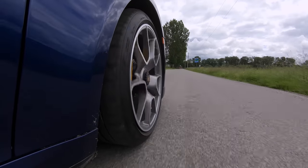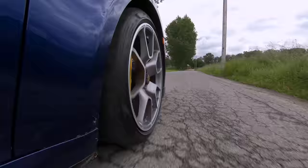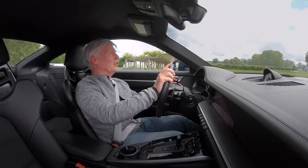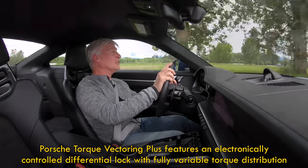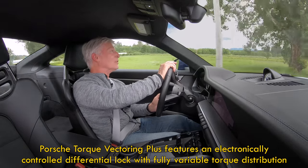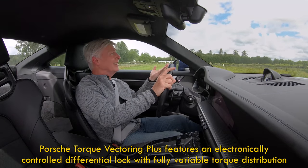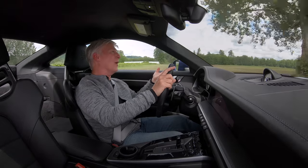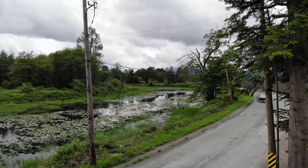An optional PASM Sport suspension lowers the ride height by 10mm. I love the steering in this machine — it's precise and accurate. Move the wheel a little bit and it responds, but not like a caffeinated kitten. It's relaxed. On-center feel is locked down. This would be a good GT car, maybe not with the lightweight package — it's a little loud for that — but the regular Turbo S would be awesome.